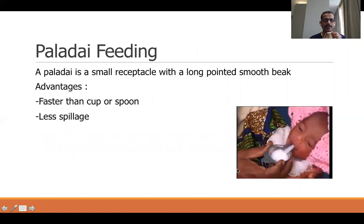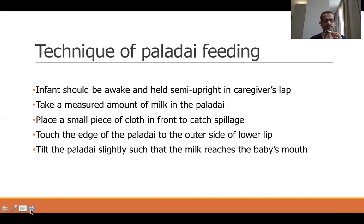Paladai feeding: a paladai is a small receptacle with a pointed, smooth beak. Feeding is even more comfortable because of the pointed beak, and spillage is less compared to cup feeding. Again, the infant should be awake and held semi-upright; take a measured amount of milk in the paladai, place a piece of cloth around the neck, and slowly tilt the paladai into the mouth of the baby. The baby does not have to suck — it only has to swallow; the step of sucking is circumvented in all these modes of feeding.